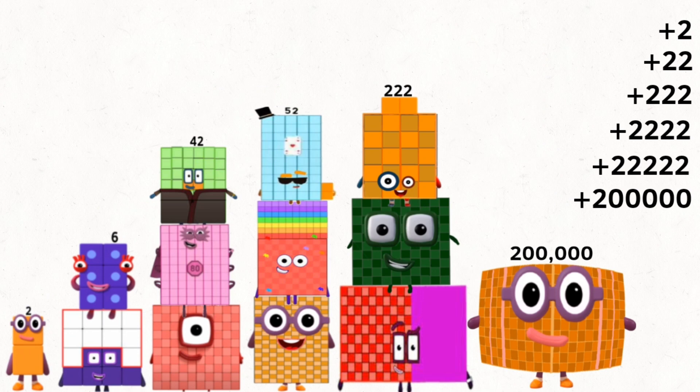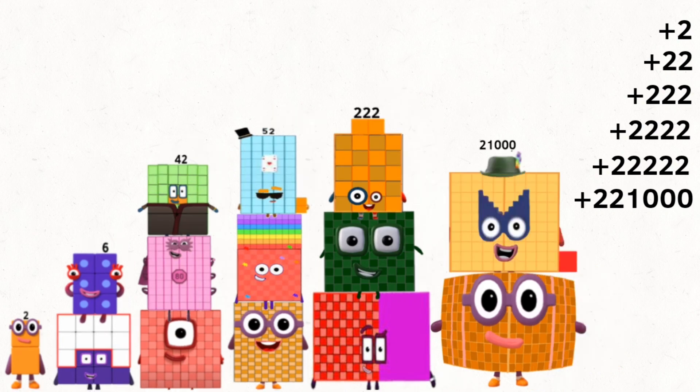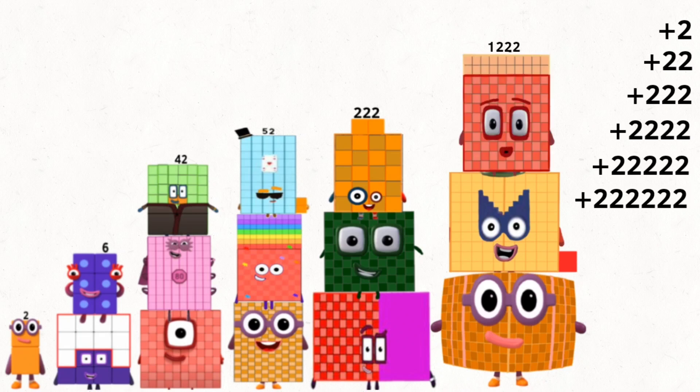200,000 plus 21,000 plus 12,222, and equals 222,222.